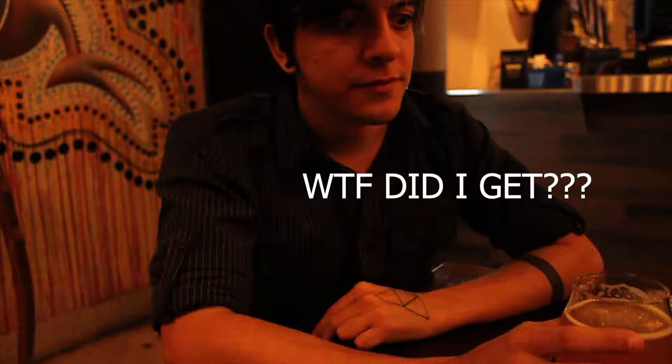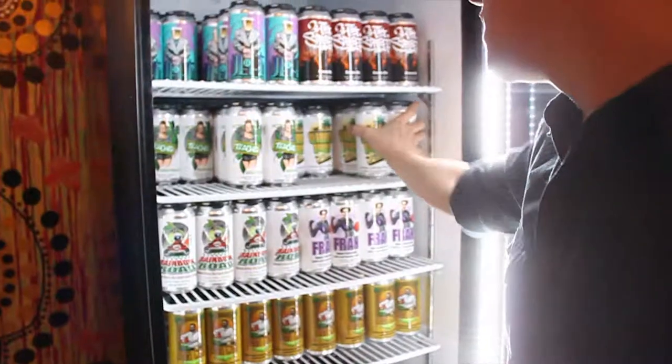What beer did you get? I got Slamming Bones. What beer did you get? I got Frank White. Did you like it? It's an IPA. It's a beer.